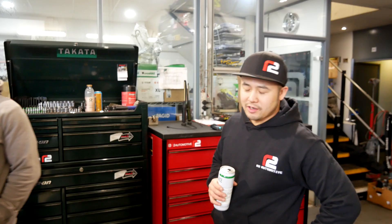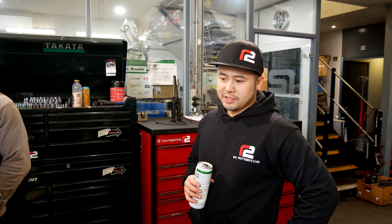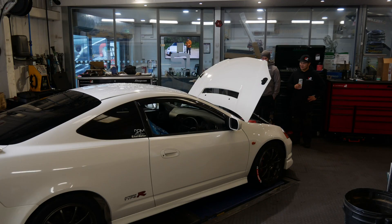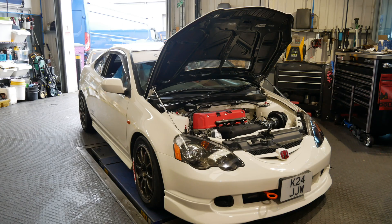We just fitted some Drag Cartel 3.2s. Basically Josh has come to us and we've degreed the cams and then done a piston-to-valve clearance check on that. Just to see what kind of VTC we're going to hit before anything bad happens on a dyno.